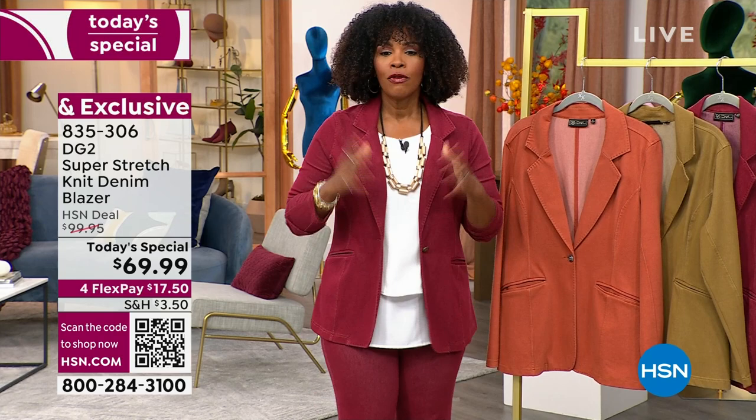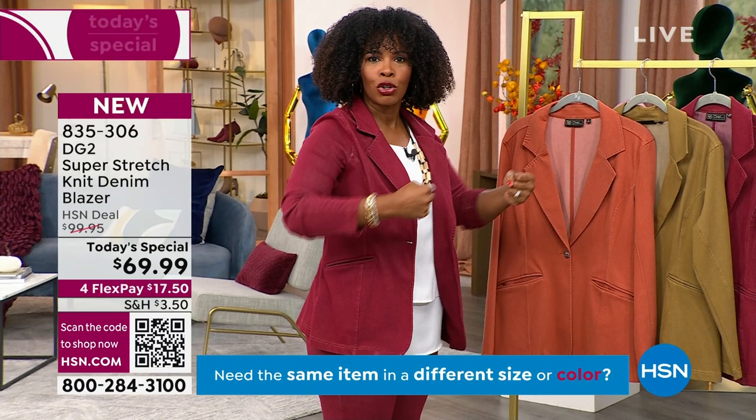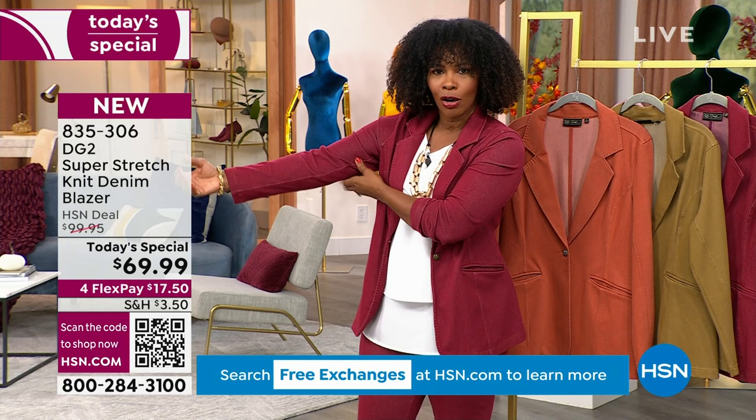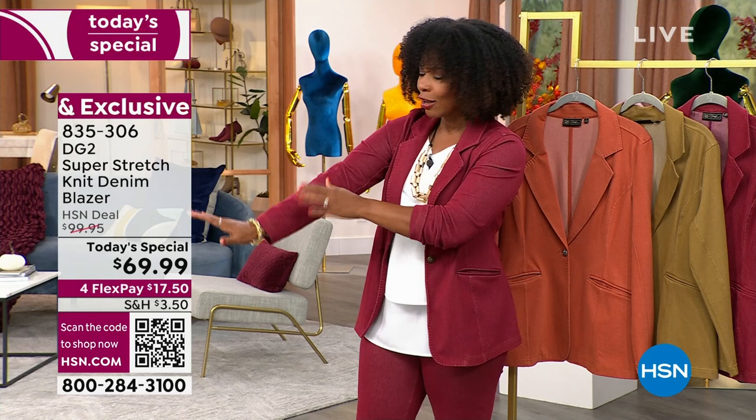I like it primarily for the stretch — I can do this, I can bend, I can hug, I can pick up my groceries. I can live in my blazer without having to take it off. If you've ever worn a blazer and had to take it off to do your everyday things, that wasn't the blazer for you. I also like this: if you have arms and it's tough to wear a blazer that's not too tight in the arms, you're going to love this stretch and recovery.